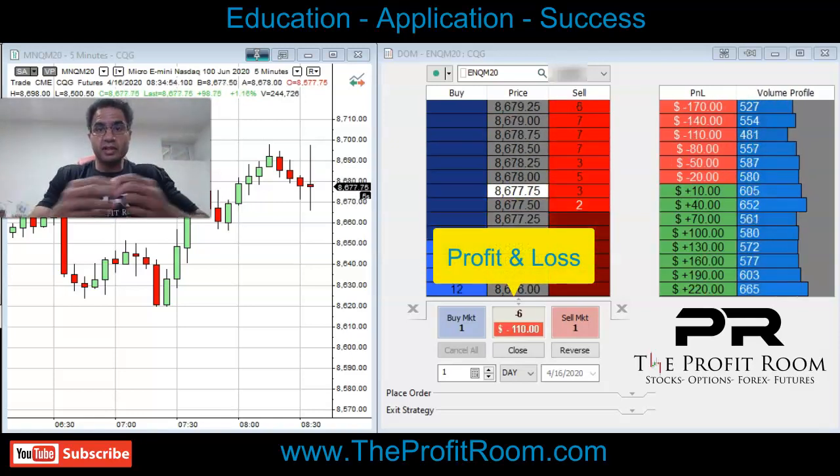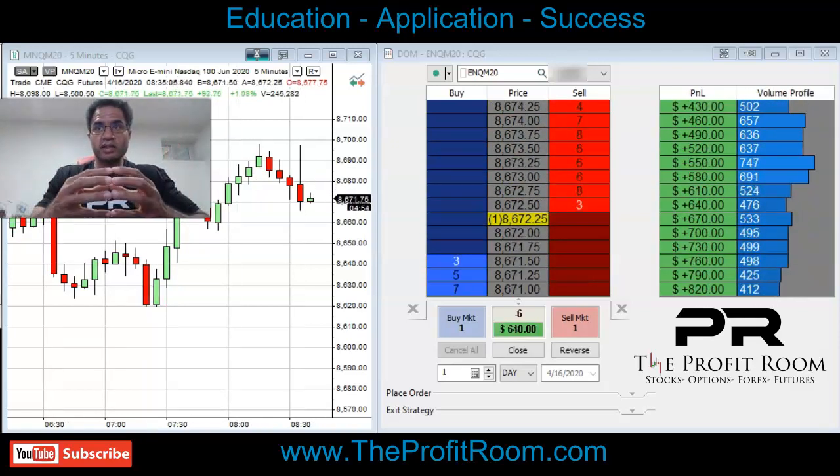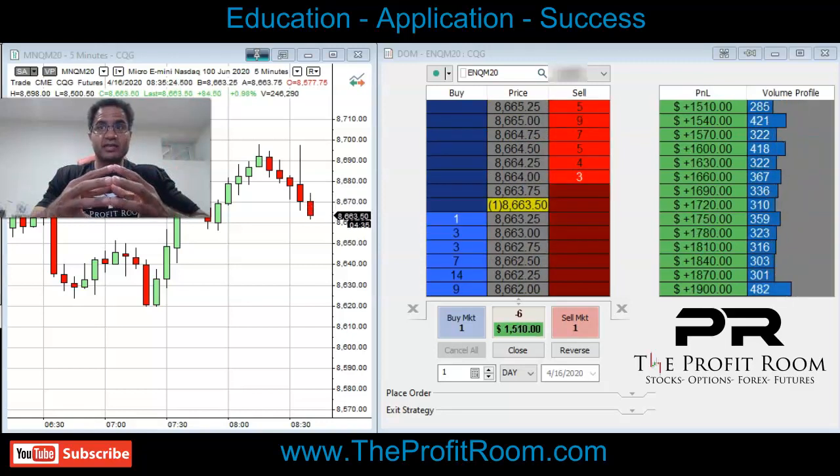Hello, and welcome to TheProfitRoom.com. Don't forget to hit the like and also the subscribe button.